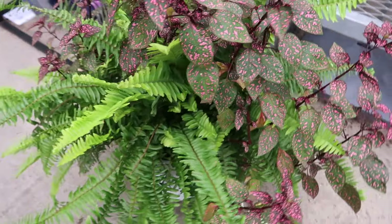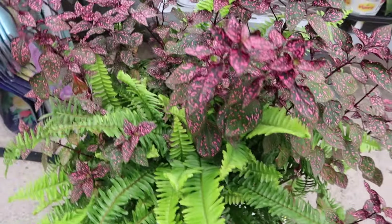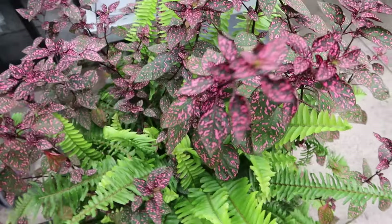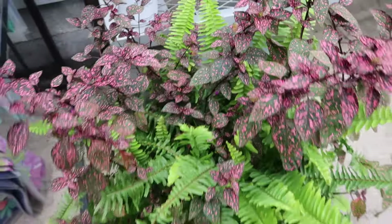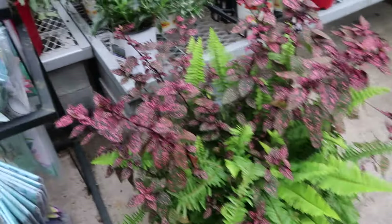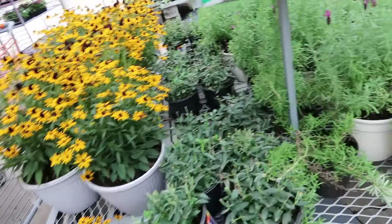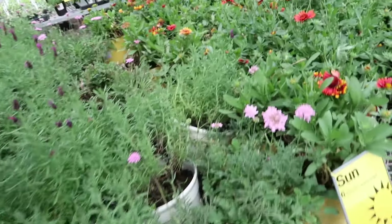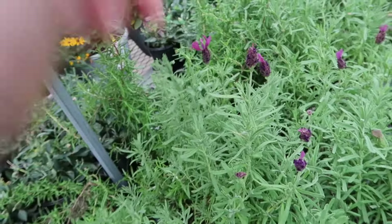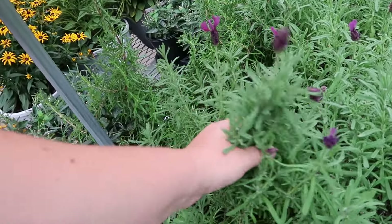An arrangement over here with some ferns and some fittonia — and the polka dot plant! That's a neat combination, love the colors. And some Spanish lavender over here — Spanish lavender never comes back for me.